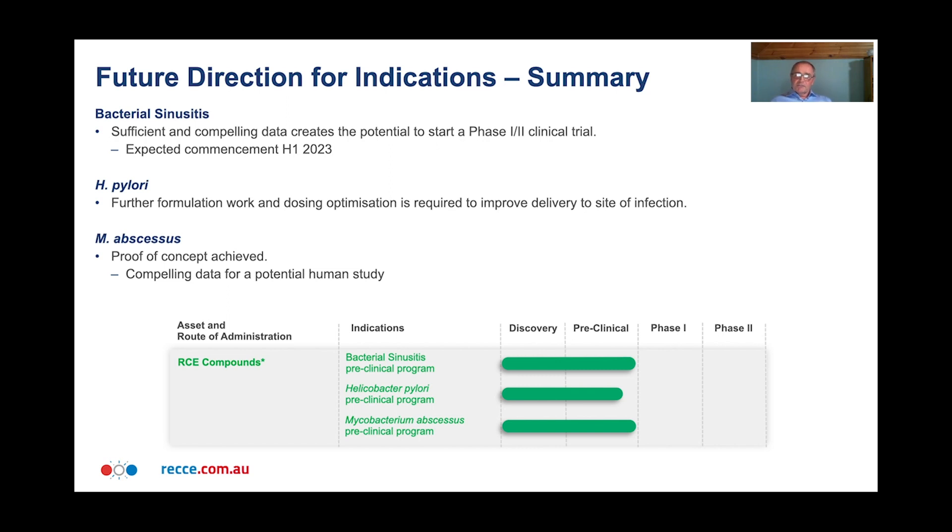In summary for the three projects: for bacterial sinusitis, we have very compelling data pointing us to start a phase 1-2 clinical trial, hopefully in the first half of next year. For H. pylori, we've demonstrated very good killing of the bacteria, but further formulation work is required to improve delivery to the site of infection. For M. abscessus, proof of concept has been very clearly achieved and there's compelling data to progress forward, hopefully towards a potential human study in the future.